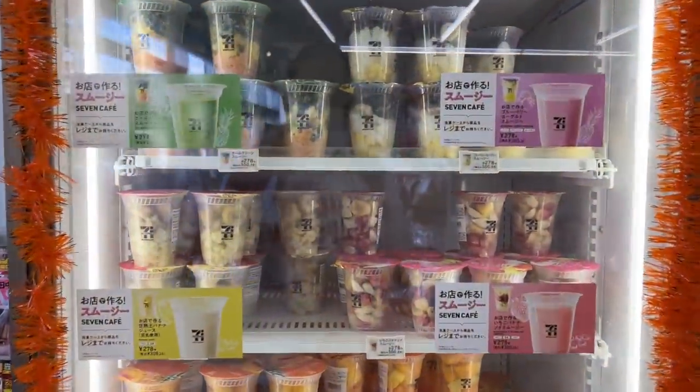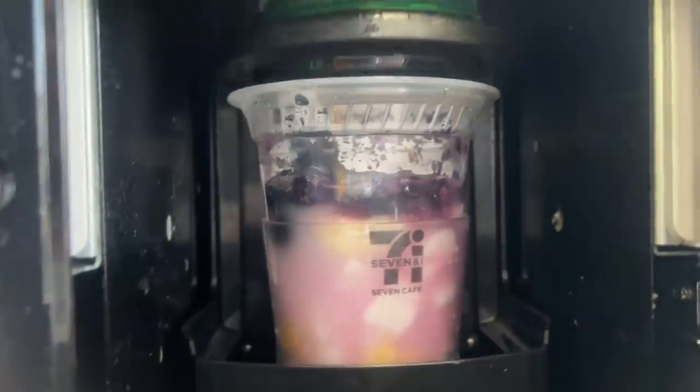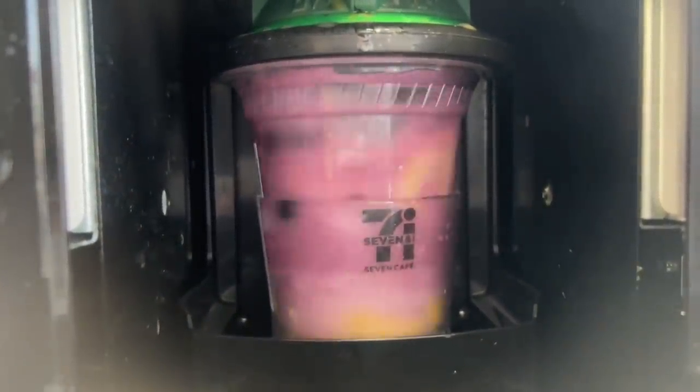They're frozen and come in these little cups. They're 300 yen, or about $3. And there's a machine that will blend it for you — very convenient.